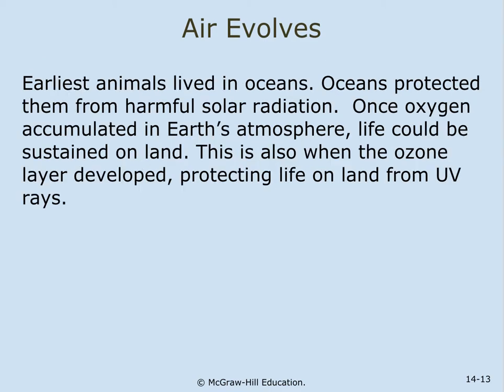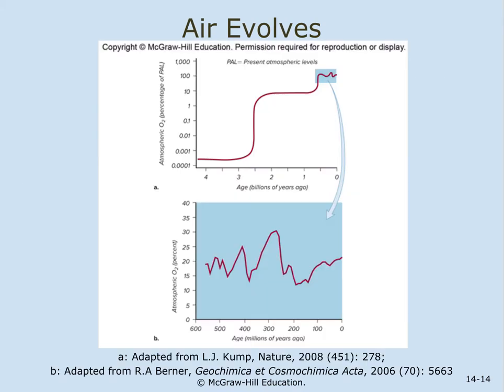The earliest animals lived in the oceans, which protected them from harmful solar radiation. Once oxygen accumulated in Earth's atmosphere, life could be sustained on land, and this is also when the ozone layer developed, protecting life on land from ultraviolet rays. The atmospheric oxygen concentration during Earth's history shows oxygen levels growing, fluctuating between 12 and 30 percent over the last 422 million years.